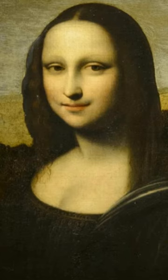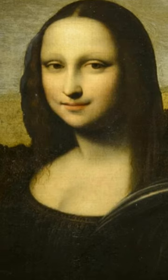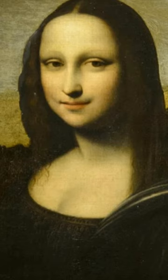This painting was hidden away in a Swiss bank for 40 years. The painting was discovered and bought by English art collector Hugh Blaker in 1913, shortly before World War I. Blaker moved the painting to his studio in Isleworth, England, and it became the Isleworth Mona Lisa.